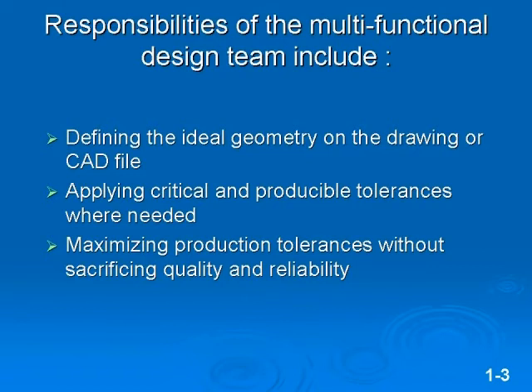This core group has an important role during the design preview. They have to define the ideal geometry of the part — not only for function, but also to help facilitate the production and inspection of the parts. They should also apply critical and producible tolerances where needed. On non-critical features, they should open up the tolerance as much as possible for production without sacrificing the quality and reliability of the product.